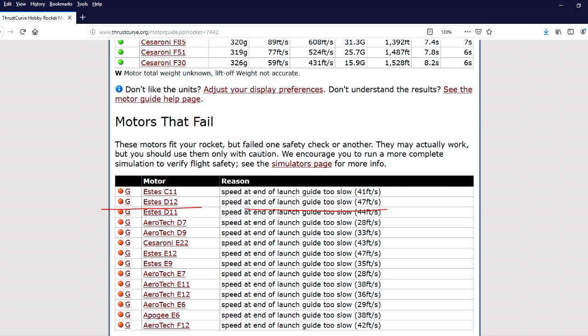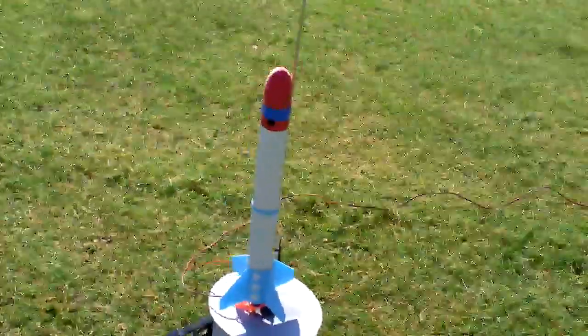We're going to fly on this D12-3. The thrust curve says don't do it, but I'm expecting to go between 300 and 400 feet. Add a camera stabilizer to the shopping list.